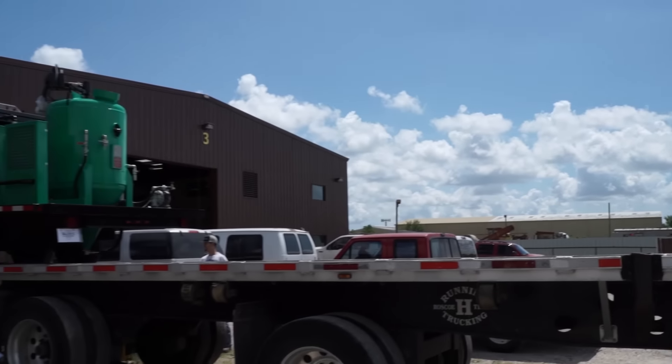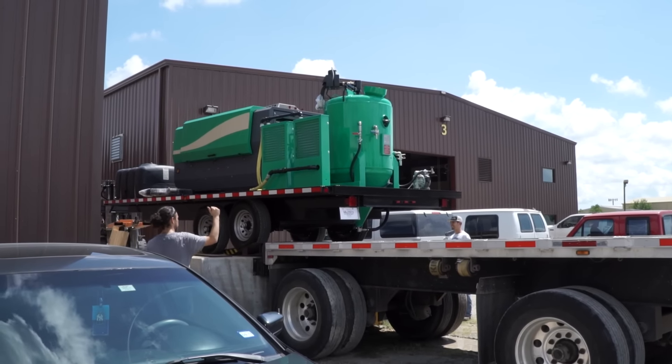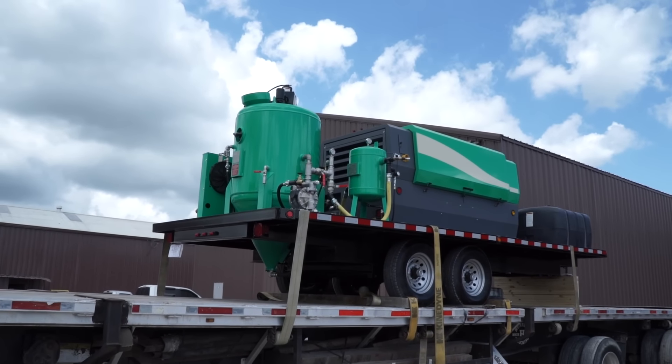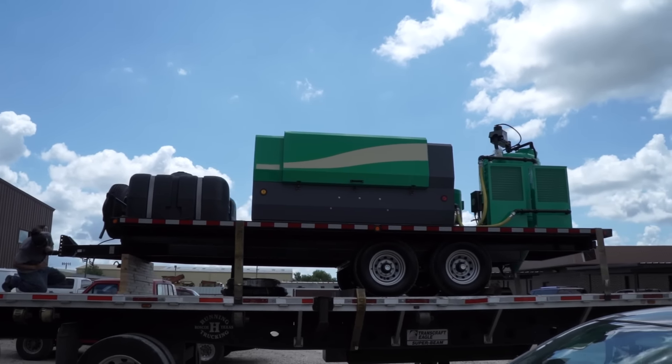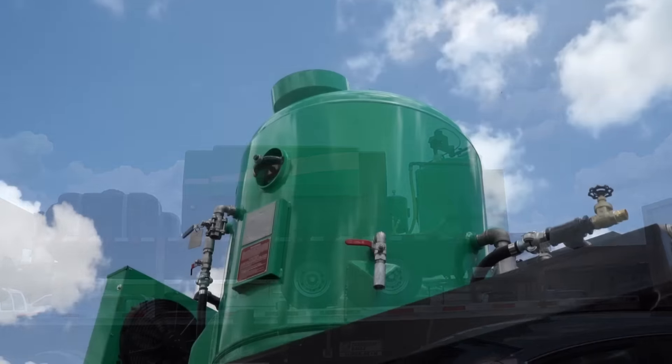This week our first newly redesigned DB3000 mobile shipped out. This new configuration still offers the same incredible productivity and capacity for tackling large industrial jobs, but now the bottom of the tank is recessed into the trailer, giving the whole thing a lower profile.